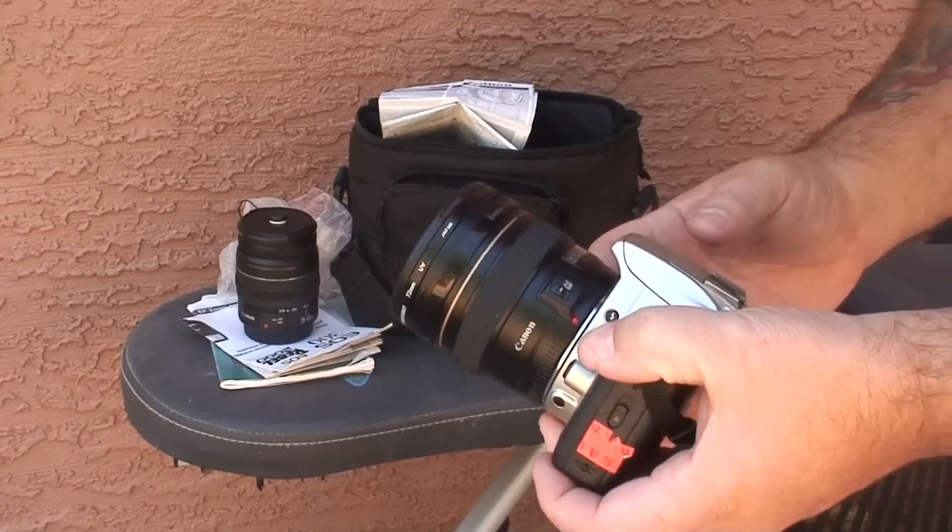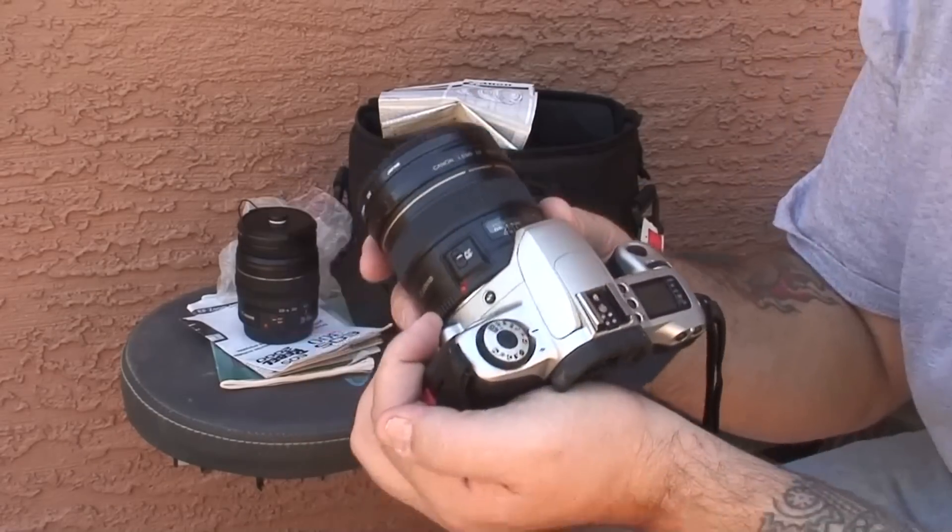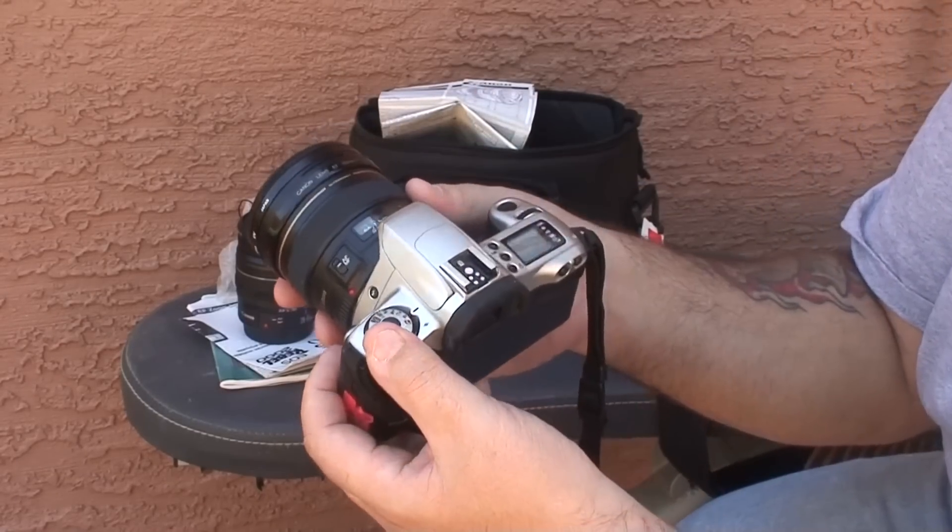I said, is $49 your best price? And they go, well sir, it just came out today. So they just set it up today.